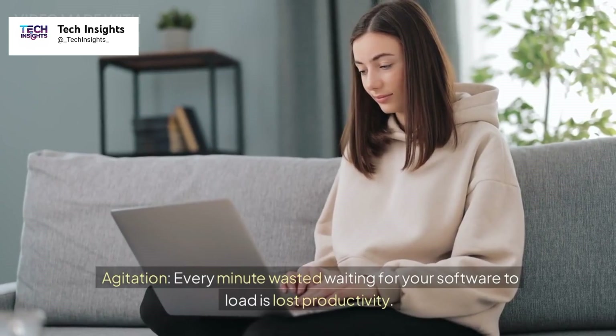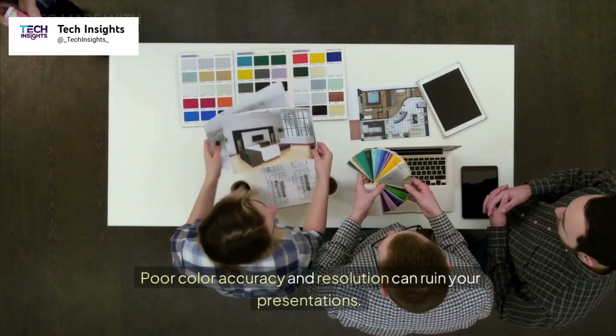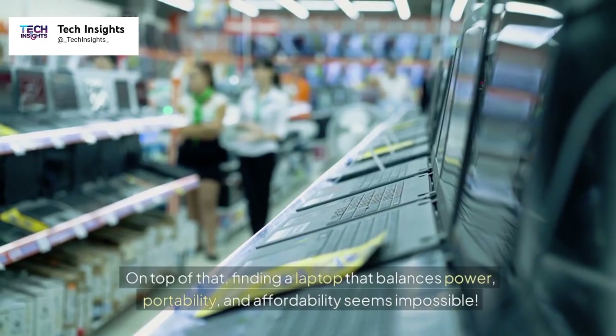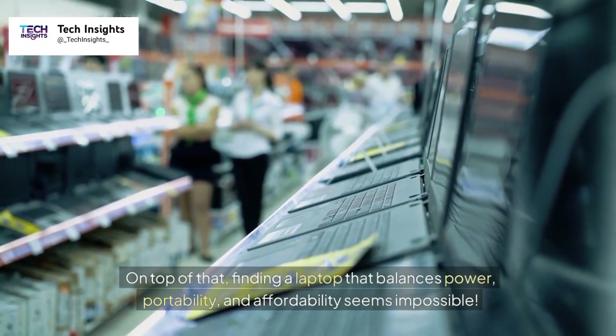Every minute wasted waiting for your software to load is lost productivity. Poor color accuracy and resolution can ruin your presentations. On top of that, finding a laptop that balances power, portability, and affordability seems impossible.